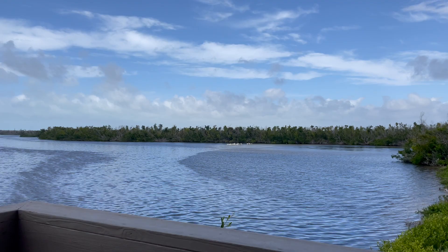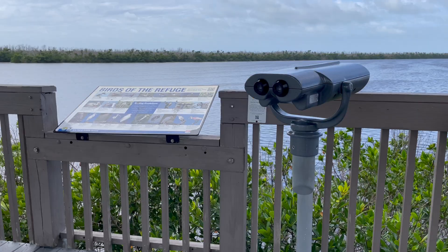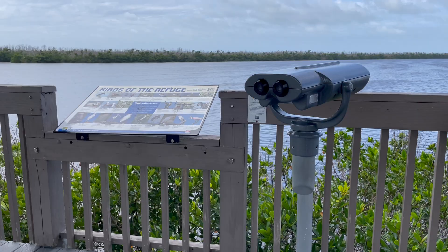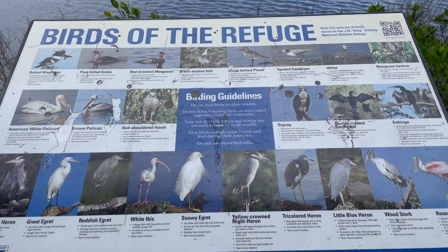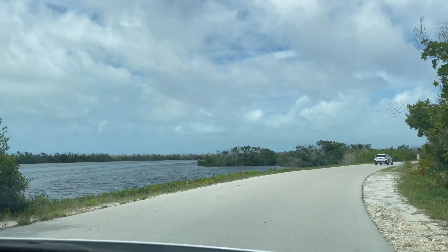The refuge is home to over 245 bird species, as well as numerous reptiles, mammals, and plant species. Visitors can explore its scenic trails, go birdwatching, kayak through mangrove tunnels, or simply relax and immerse themselves in the beauty of Southwest Florida's coastal ecosystem.